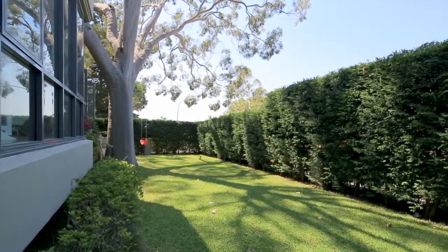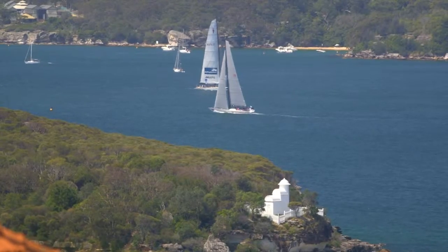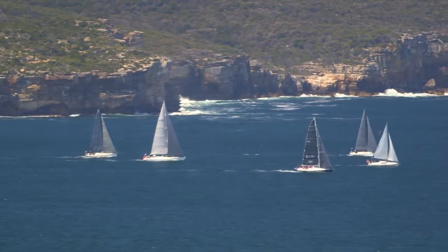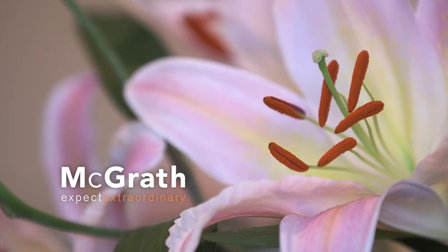I love the marble entry and the harbour views which stretch out through the heads. Also the gentle waves of Balmoral Beach are just a stroll away. For more information contact Priscilla Chanel McGrath. Expect extraordinary.